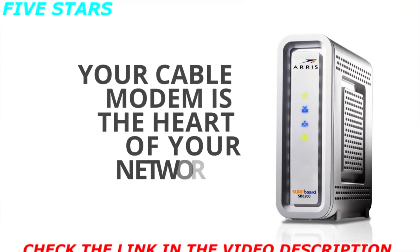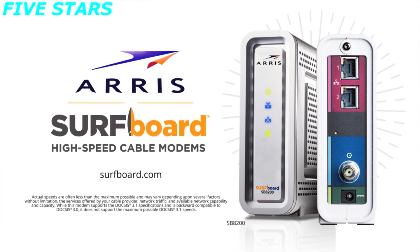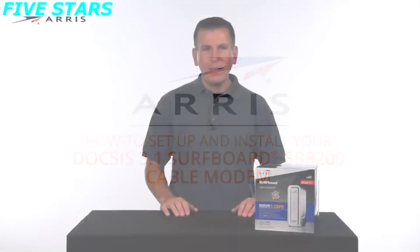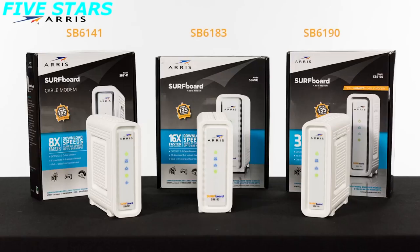Your cable modem is the heart of your network. So if you want to surf faster and save money too, own your own modem and kiss rental fees goodbye. Surf faster with Arris Surfboard Cable Modems. Hi, I'm Tom from Arris. Today I'm going to show you how simple it is to set up your new DOCSIS 3.1 Surfboard Cable Modem. This video will focus on the SB8200, but setup is generally the same for all the Surfboard Cable Modems listed here.